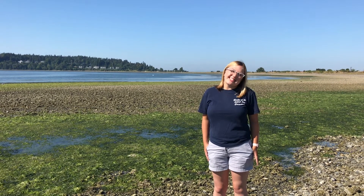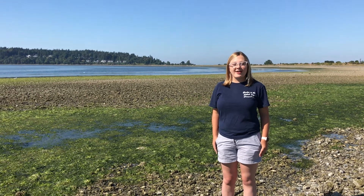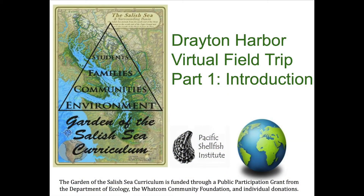Hi everybody, my name is Lindsay and today we are here at Drayton Harbor at Semiamu Park to give you a virtual field trip. This will be a series of videos that will show some of the cool things we can learn about in the intertidal zone.